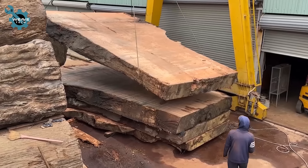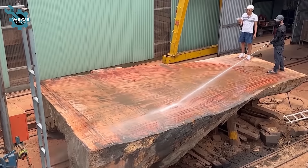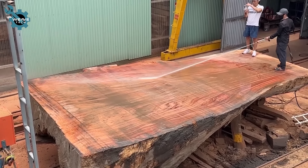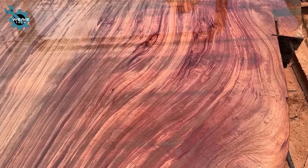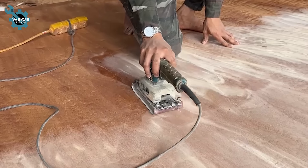After being cut into smaller pieces, the massive logs are neatly organized for the next stage of production. This orderly arrangement facilitates efficient handling and processing, ensuring a smooth transition to the subsequent manufacturing steps.